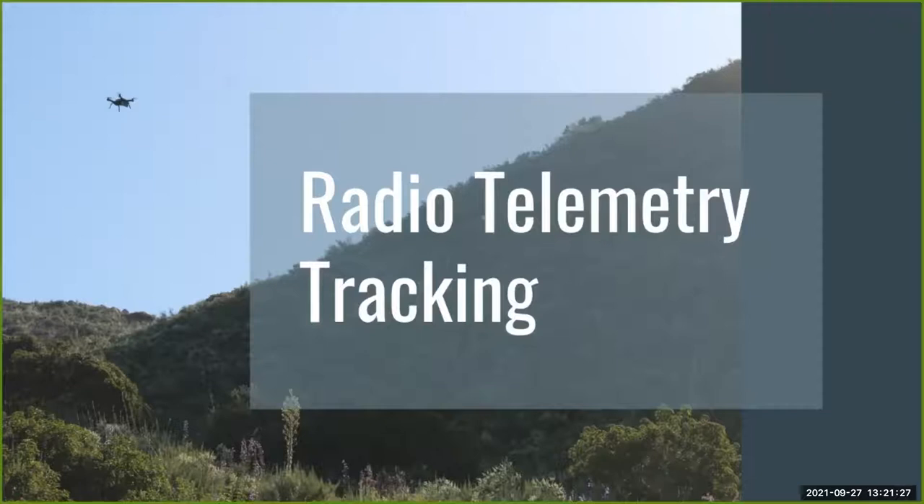Hello everyone. I'm Mia and I'm the current project lead for the Radio Telemetry Tracking Project. I'll be giving a brief overview of our project and some upcoming goals.